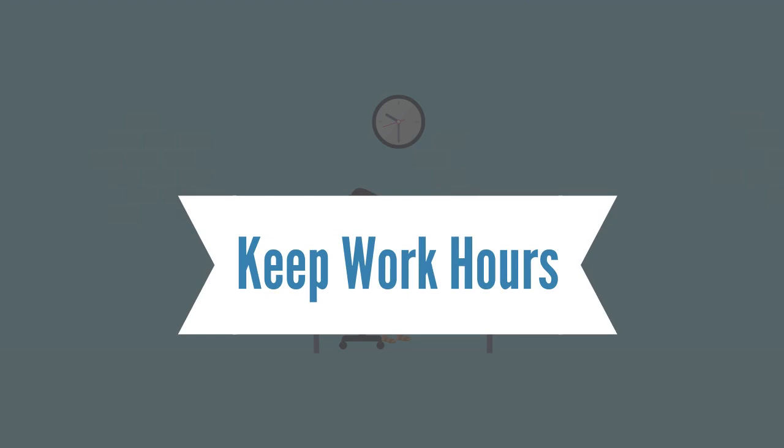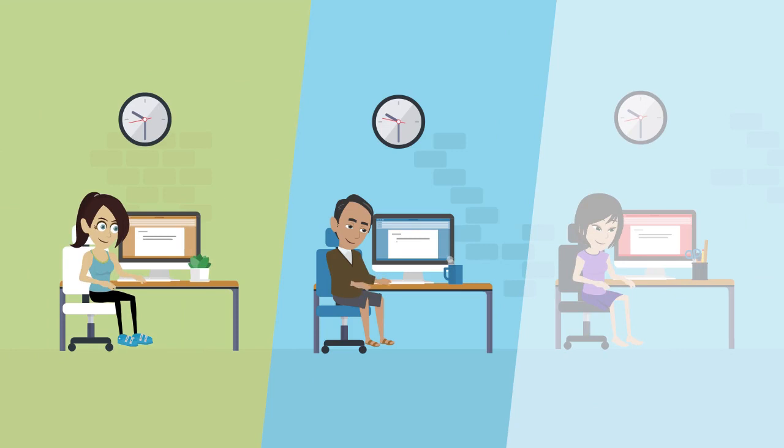Make yourself available at the same time as your colleagues, especially when working on projects that require collaboration and open lines of communication.